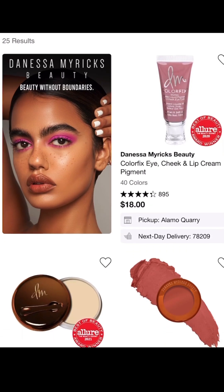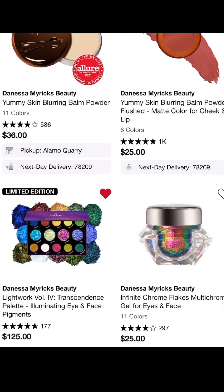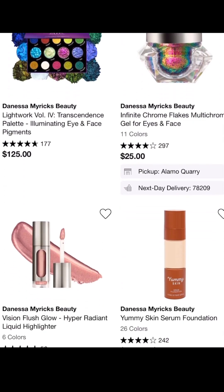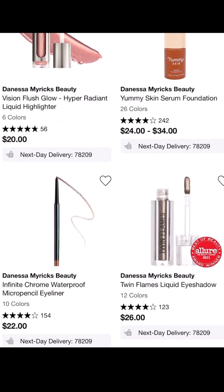First and foremost, if you know me, then you know Danessa Myricks is my ultimate top favorite brand. Anything and everything by her brand works. So if you want to try a few things out from her brand, now would be the time to do it.